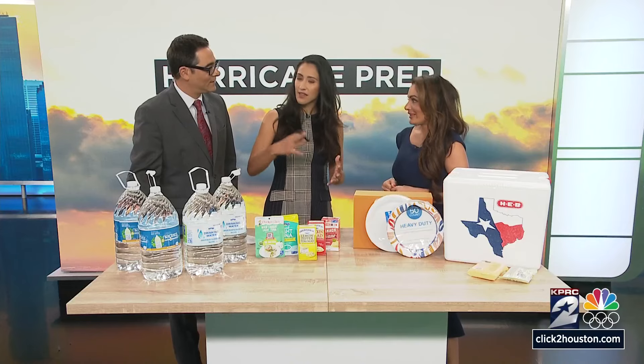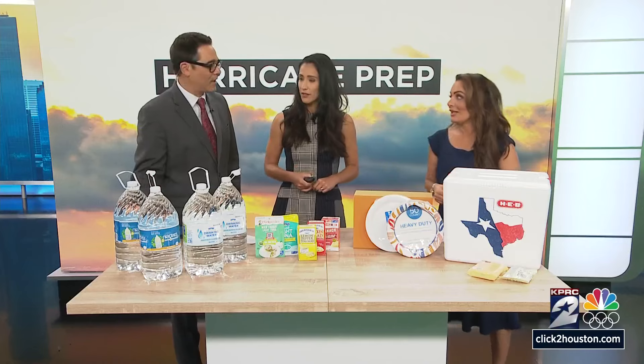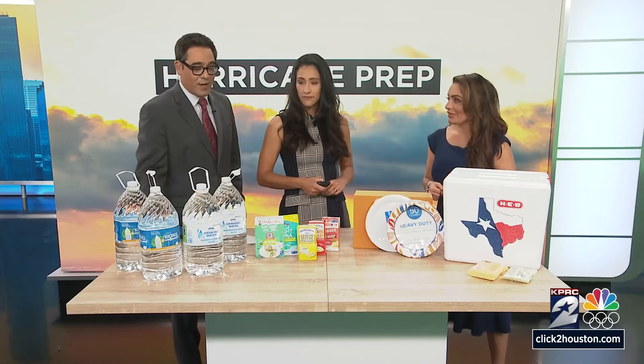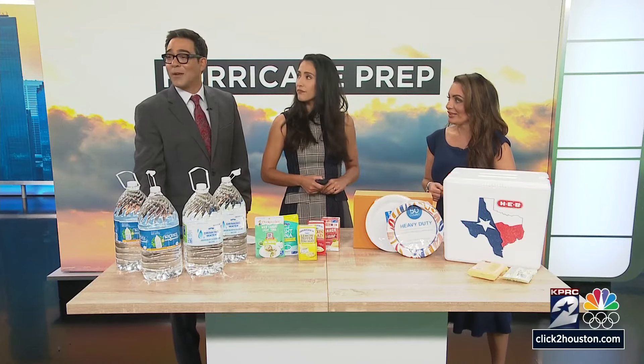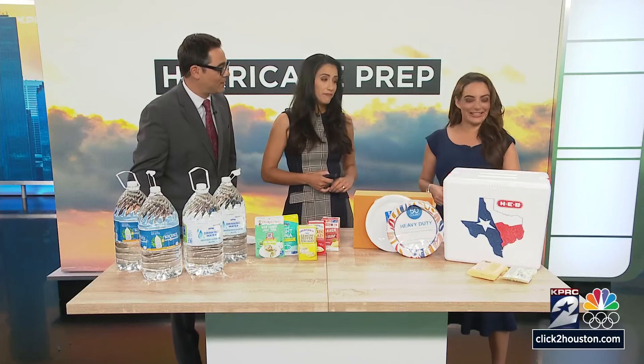The more you buy, the better, because you need to stock up on all these items. A lot of this you can have throughout the year anyway. And if you don't use it in hurricane season, what we always used to say — throw a hurricane party! If we didn't get a storm, you eat all the stuff you got through it. That is the truth.